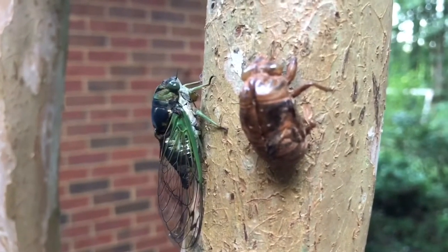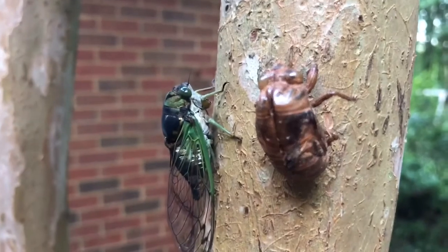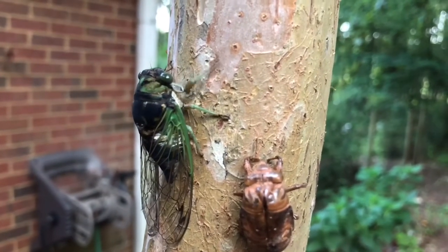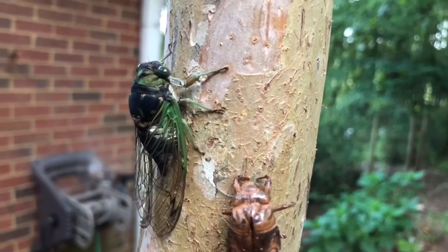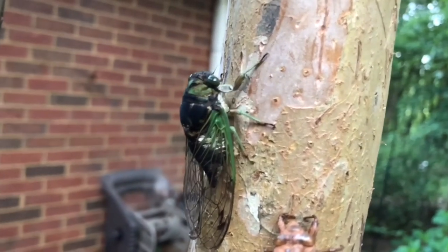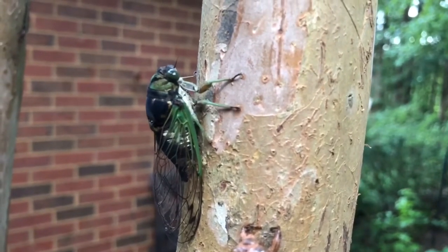As adults, they can live for about five to six weeks. All adults vary in size and color depending on the species. They all have prominent bulging eyes and semi-transparent wings held roof-like over their very large bodies. They are great flyers too, flying from tree to tree. Male cicadas rest on tree trunks and branches and sing to attract females throughout the summer.